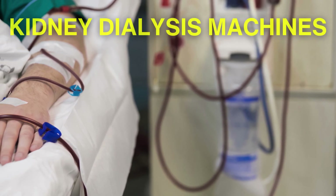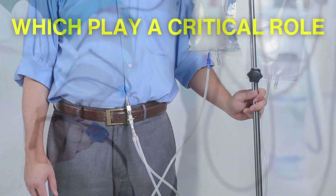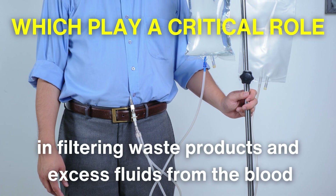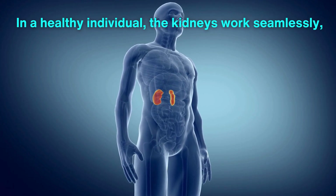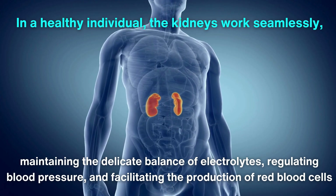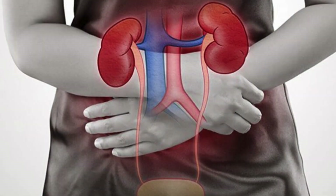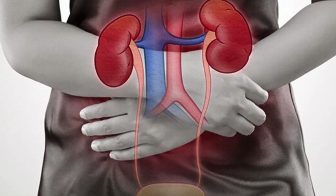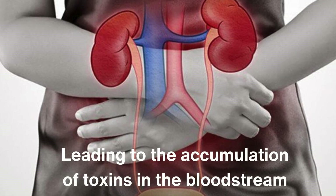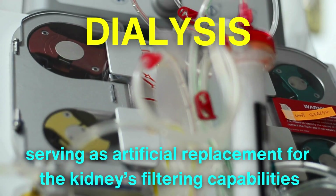At its core, kidney dialysis machines are designed to mimic the essential functions of healthy kidneys, which play a critical role in filtering waste products and excess fluids from the blood. In a healthy individual, the kidneys work seamlessly, maintaining the delicate balance of electrolytes, regulating blood pressure, and facilitating the production of red blood cells. However, when these vital organs falter, the consequences can be dire, leading to the accumulation of toxins in the bloodstream. This is where dialysis enters the picture, serving as an artificial replacement for the kidney's filtering capabilities.